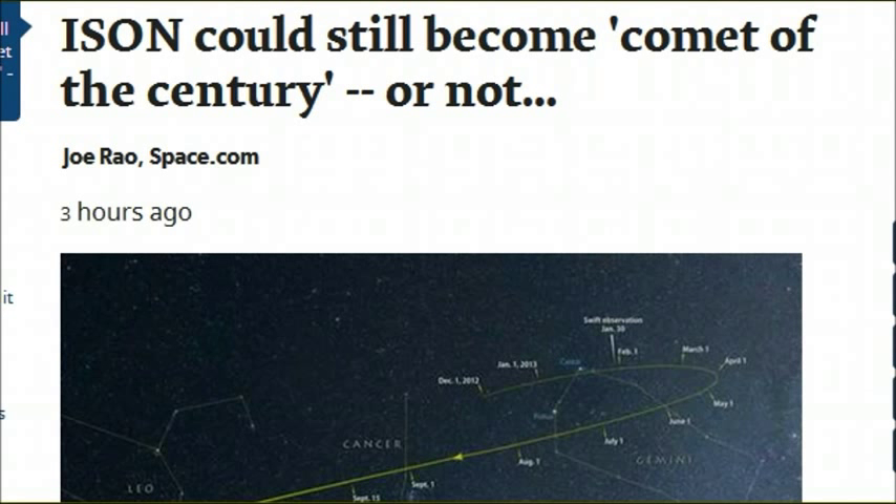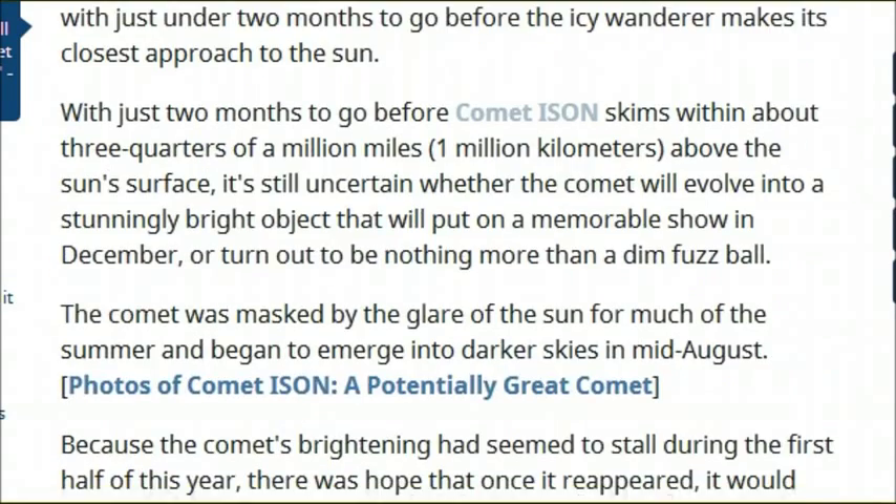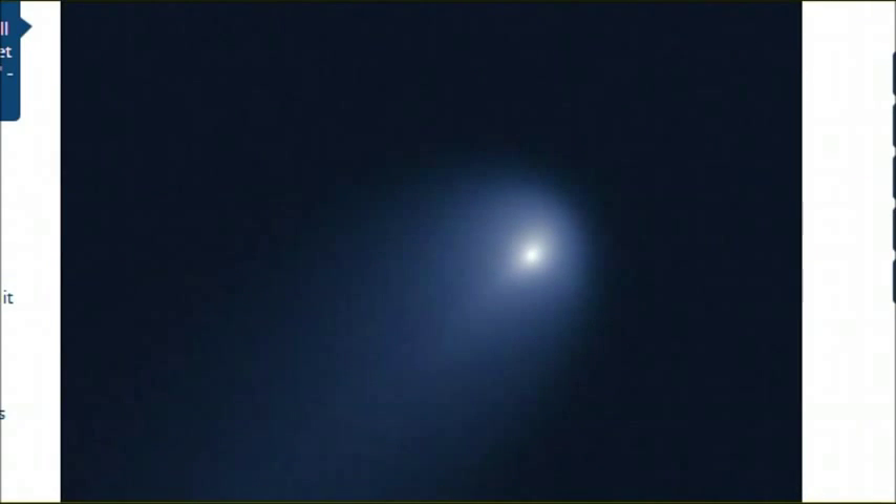ISON - could it still become Comet of the Century? Only time is going to tell. But as of right now, we have these amazing new photos to look at that are coming out showing high details of Comet ISON and some new characteristics of the so-called comet.